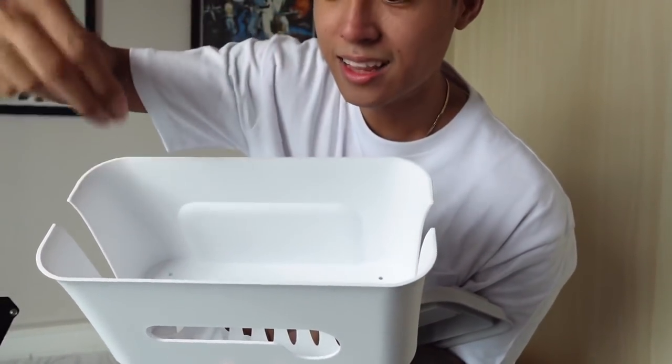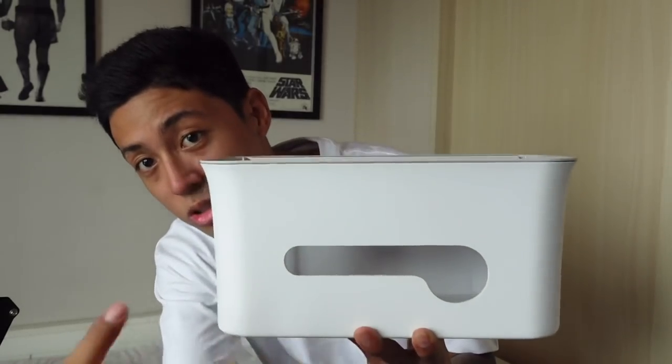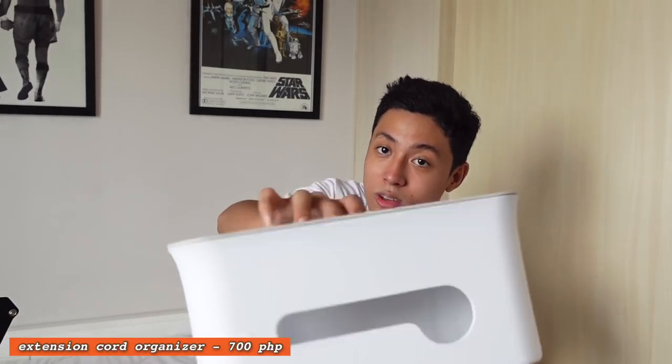Next item is an extension cord organizer. You open it up, plug in all your cables — your phone charger, TV, electric fan, whatever — and route the wires through the sides. It's really convenient: it organizes the wires of your extension cord, you can even place your phone here while charging, and it makes your room look way less messy. No more tangled extension cords all over the floor.